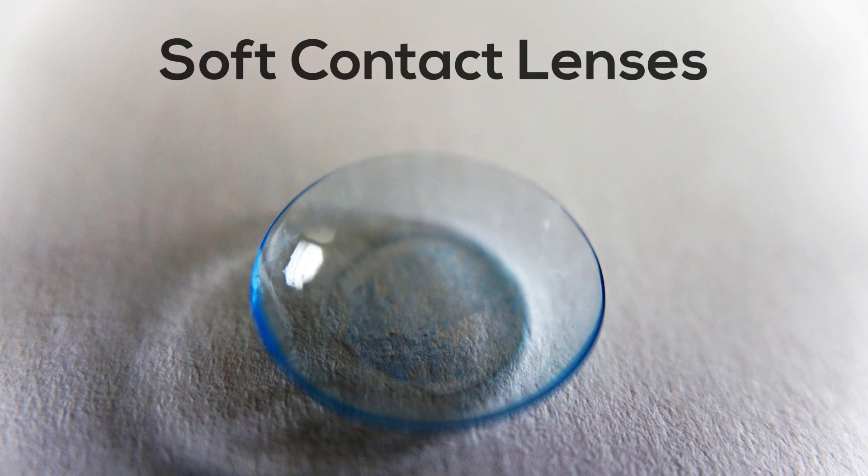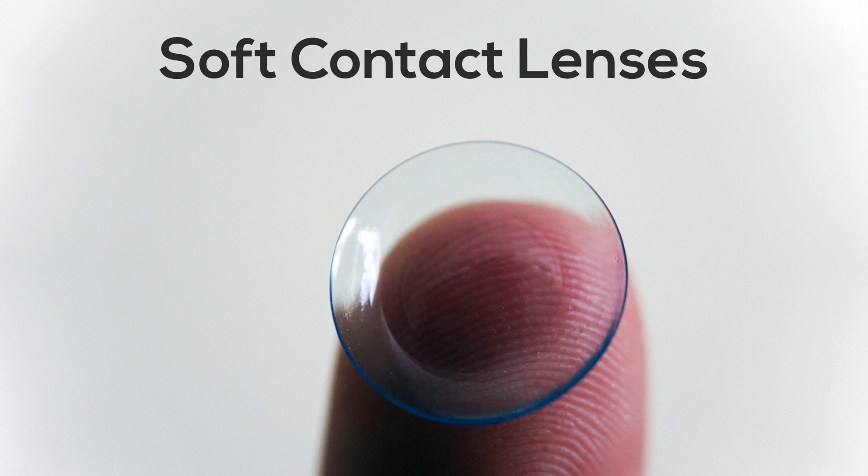Number one: soft contact lenses. A soft contact lens typically doesn't work well for patients with keratoconus. A soft lens drapes over the cornea, but patients with keratoconus need a stiffer contact lens to correct for their corneal irregularities. A soft lens is too flexible to do this.